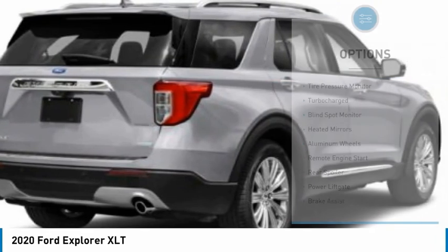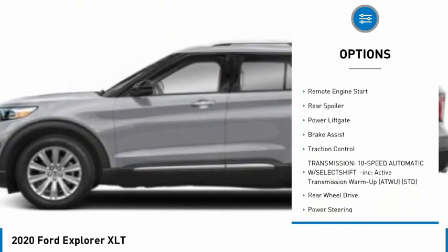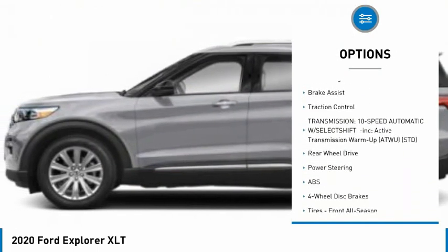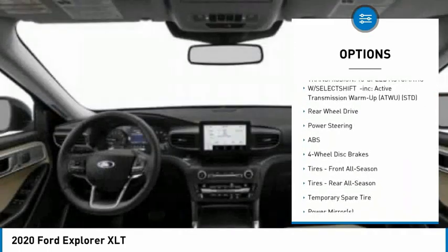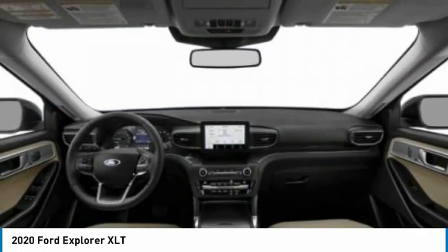Here are some of this vehicle's great options: tire pressure monitor, turbocharged, blind spot monitor, gated mirrors, aluminum wheels, remote engine start, rear spoiler, power lift gate, brake assist, and traction control.